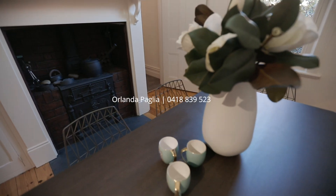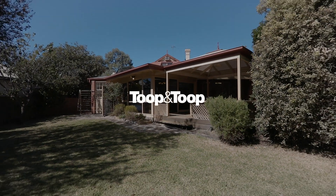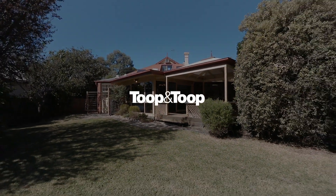Thank you for joining me on a tour of this truly beautiful home. Please contact me to arrange a private one-on-one viewing or discuss any questions you may have.